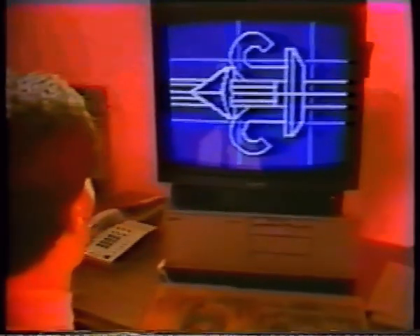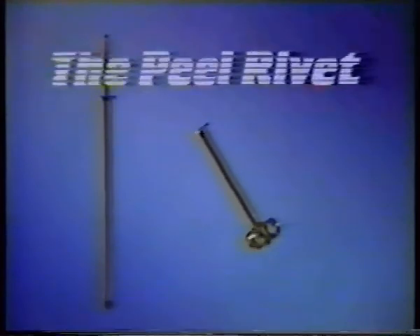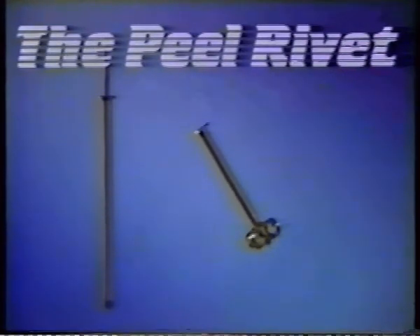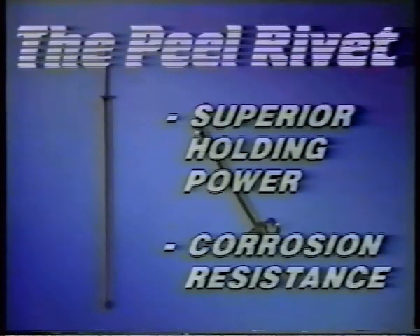Responding to the need for a more reliable fastener, engineers at Creative Construction Components designed the Peel Rivet, or TPR — a revolutionary threadless fastener that delivers superior holding power and corrosion resistance.